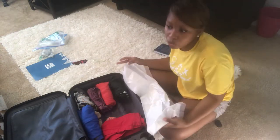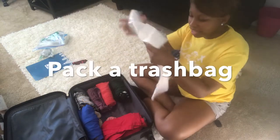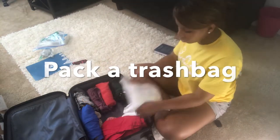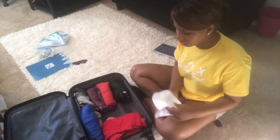When you're going somewhere and you don't know if you'll have opportunities to wash your clothing, I suggest packing a trash bag. When you pack the trash bag, you're able to put your dirty clothes in a separate side of the bag.